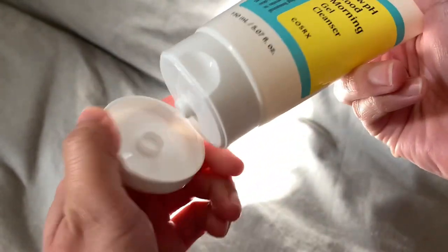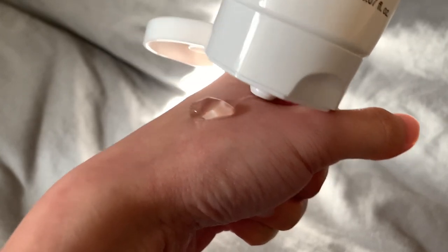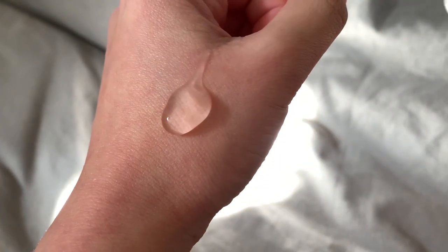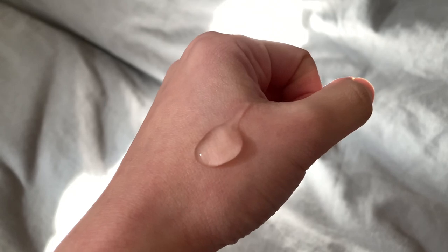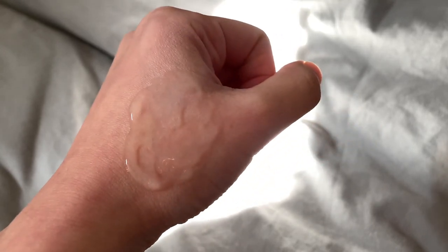It's the CosRx Low pH Good Morning Gel Cleanser. Start the day right by treating your skin to a mild and gentle cleanser with a low pH that effectively removes excess oil and dead skin. Formulated with tea tree oil and natural BHA to refine skin texture.